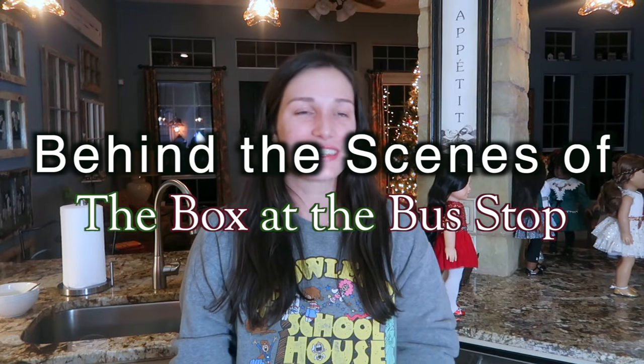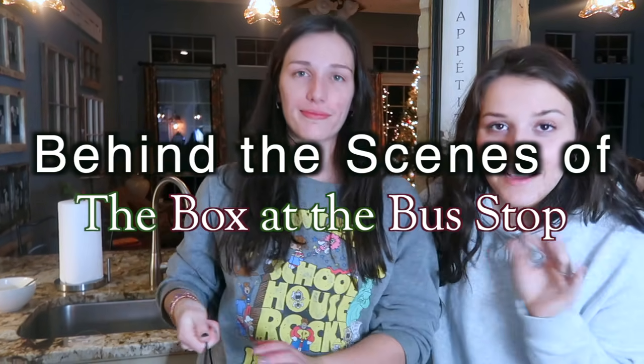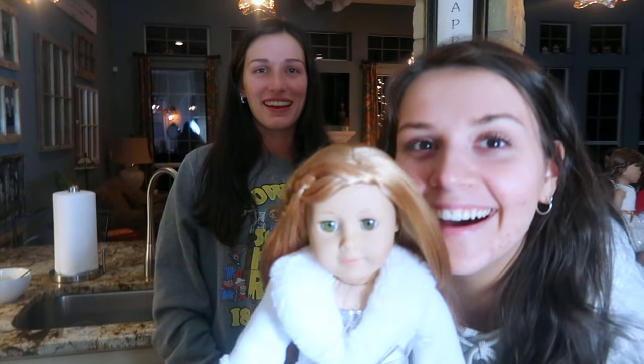Hi! Merry Christmas and Happy New Year! I am here at Brittany's house, a little change of scenery, to film the first scene of my Christmas special. By this point it's already out. I hope you like it. If you haven't seen it, go watch it.